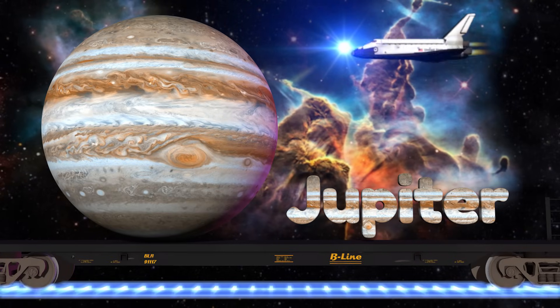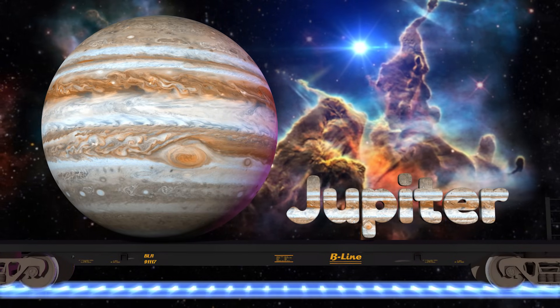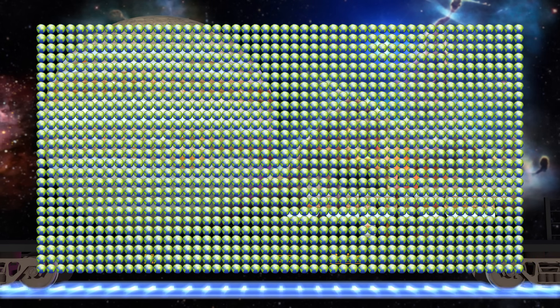Next up is the gas giant Jupiter. It's the biggest planet in our solar system and it's so big you could fit around 1,300 Earths inside of it.